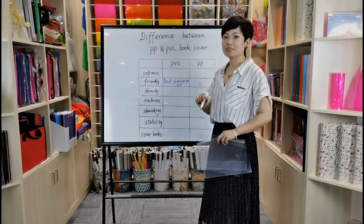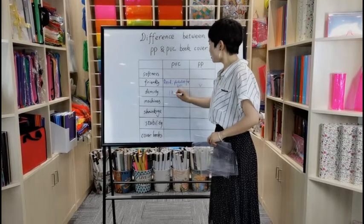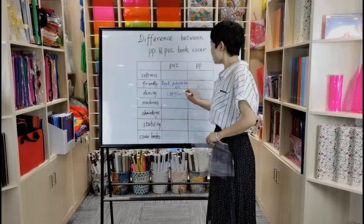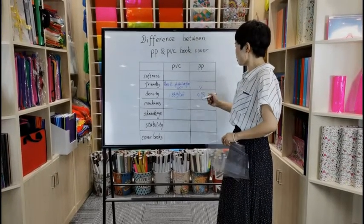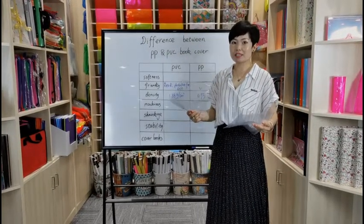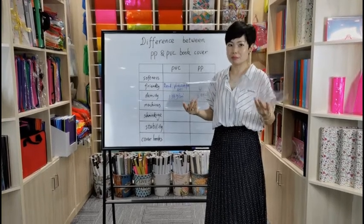Third, about density. PVC has a density of 1.38 g per cubic centimeter, but PP is only 0.93. That means if you have the same thickness and same size, PVC will be much higher in weight than PP.